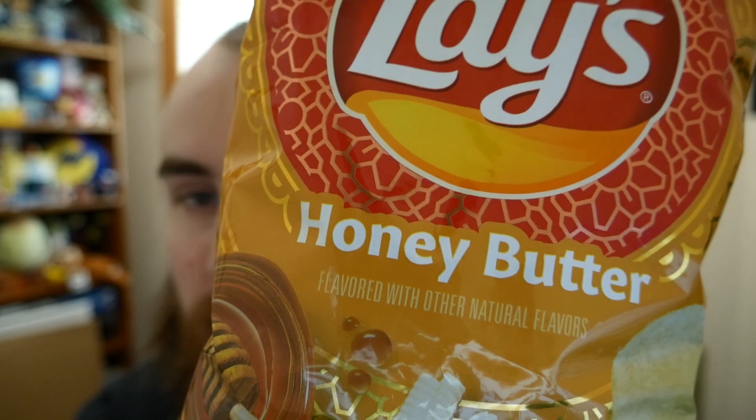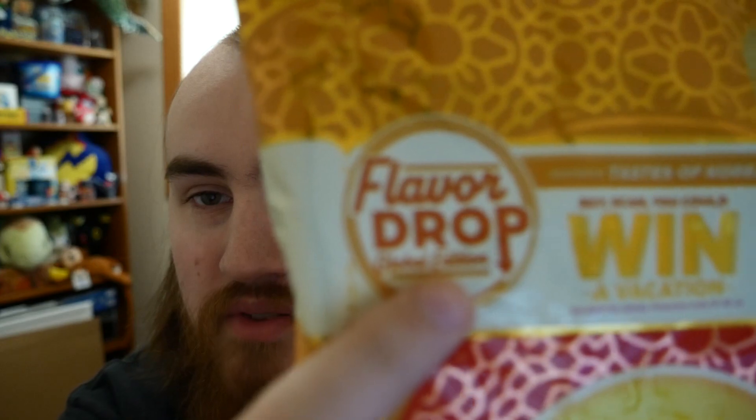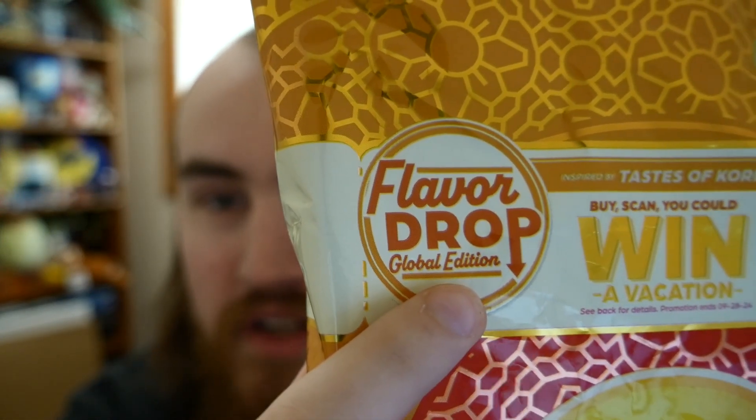What's going on everyone, Derek Monson here back in the video. Today I have another chip flavor try. Today I have Lay's Honey Butter flavor. This is another flavor that Lay's has come out with for their flavors around the world thing they have going on. As you can see right here, it says flavor drop global edition, and this flavor is actually from Korea.